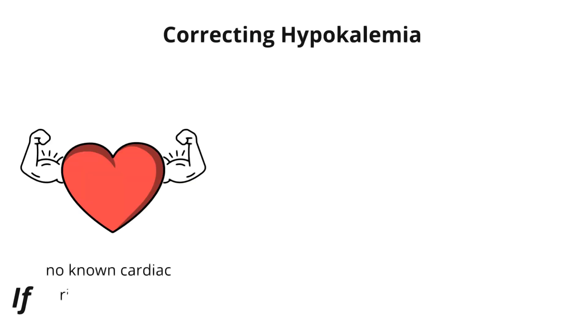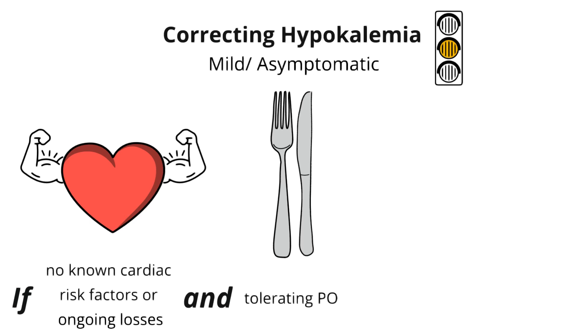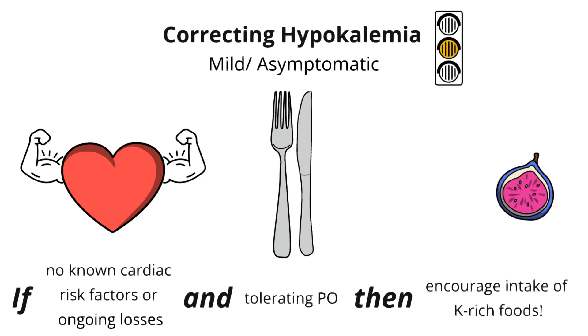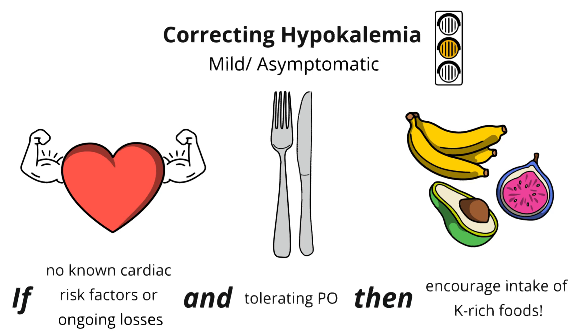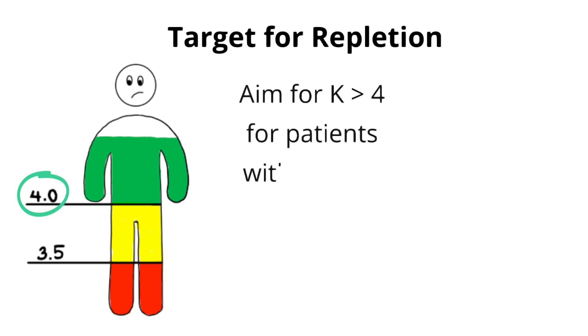Now that you know how to identify hypokalemia, we can move on to how to correct it. If patients have no cardiac risk factors, do not have ongoing potassium losses, and are tolerating PO intake, then repleting their potassium is less urgent — especially if they're only mildly hypokalemic or asymptomatic. Instead, you can encourage them to eat potassium-rich foods like figs, dried fruits, and avocados. Our target for repletion should be low normal, between 3.5 and 4, and we should aim closer to 4 for patients with higher cardiac risk.